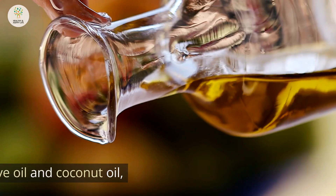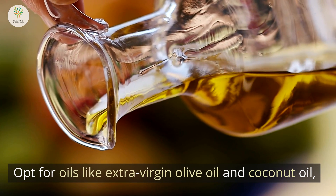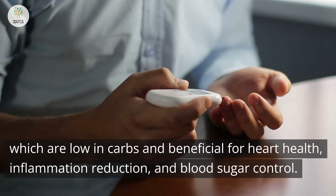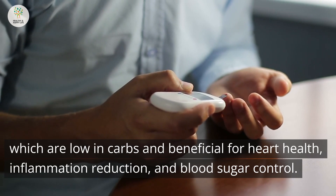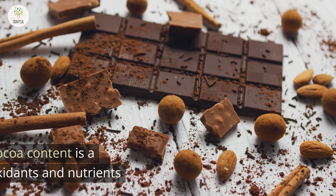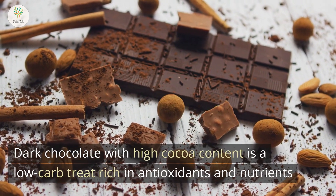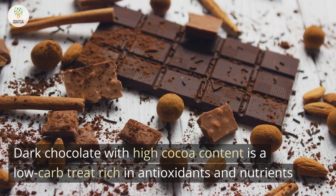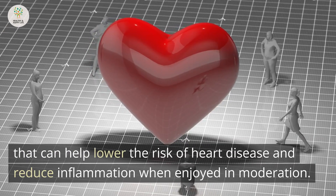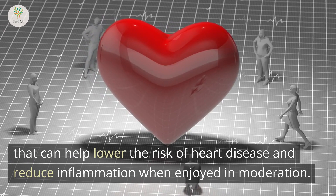9. Healthy oils. Opt for oils like extra virgin olive oil and coconut oil, which are low in carbs and beneficial for heart health, inflammation reduction, and blood sugar control. 10. Dark chocolate. Dark chocolate with high cocoa content is a low-carb treat rich in antioxidants and nutrients that can help lower the risk of heart disease and reduce inflammation when enjoyed in moderation.